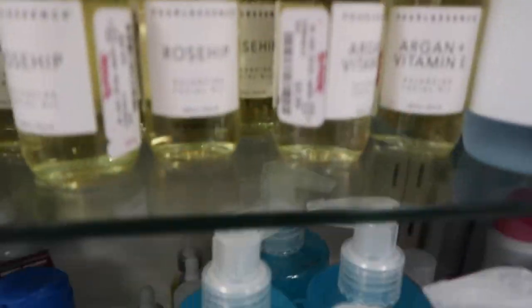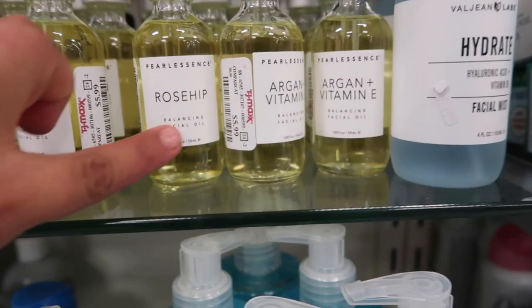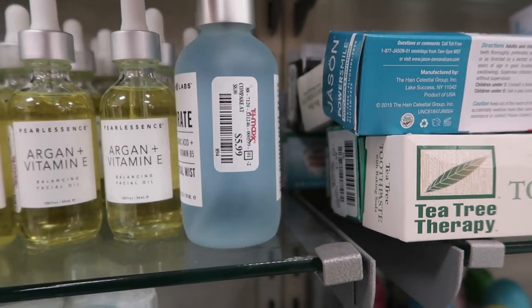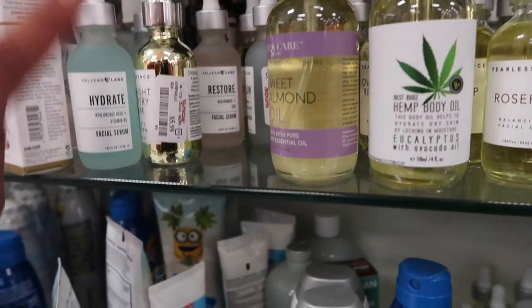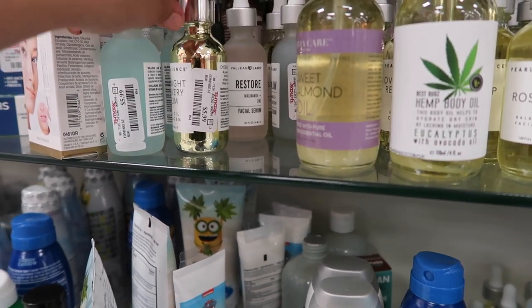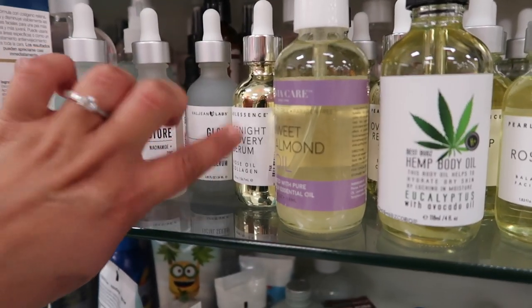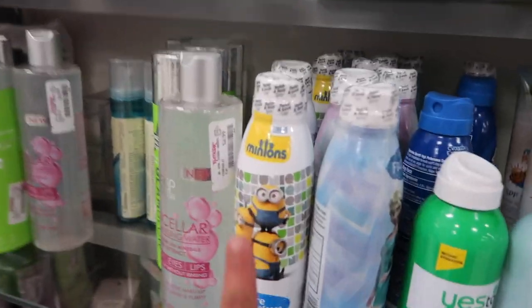These oils are my all-time favorites — this Balancing Facial Oil is $5.99, this one has rosehip, this one is argan plus vitamin E, and this Hydrate Facial Mist is also $5.99. They have a Hydrate Facial Serum, a Glow Facial Serum I've been eyeballing for a while, and a Restore Facial Serum for $5.99. They also have a GlamGlow product for $17.89.